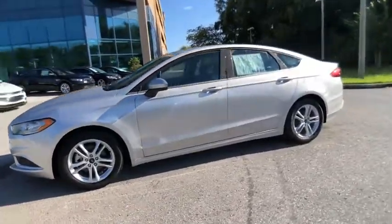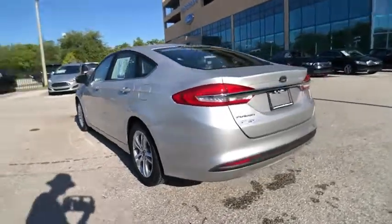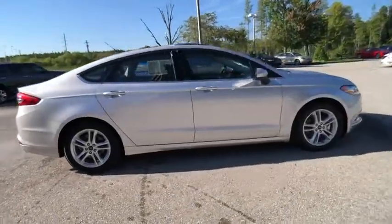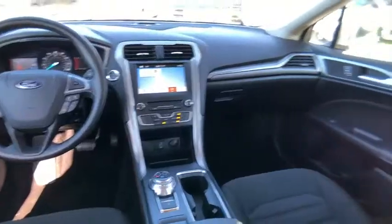Make a great choice today with the 2018 Fusion. You can have both impressive power and great economy in a Fusion, and it is priced below $20,000. This vehicle has less than 15,000 miles. Here are some of this vehicle's great options.